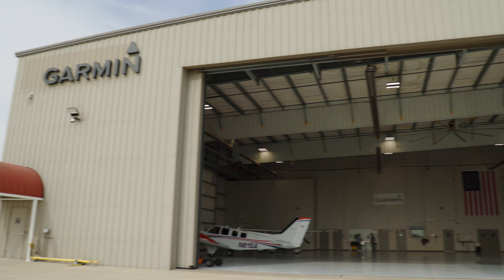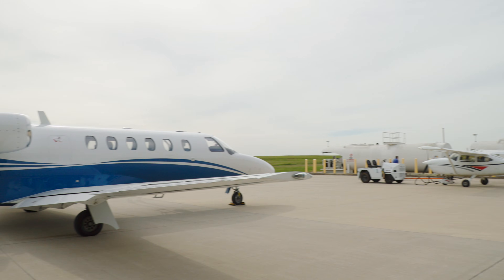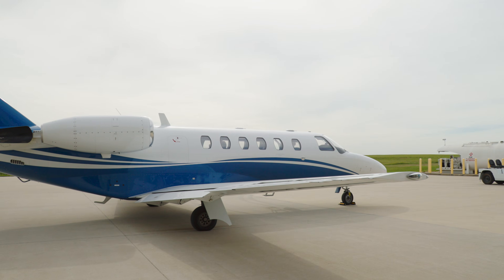We're here at Garmin's hangars in Gardner, Kansas at New Century Airfield. This is where Garmin flies and certifies new avionics and aircraft. We're going to take a tour of their hangars and go for a flight in their CJ2 with their newly upgraded avionics suite, and take a look at how FAA Datacom works in the air.